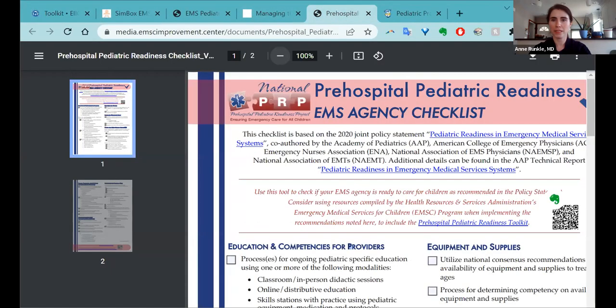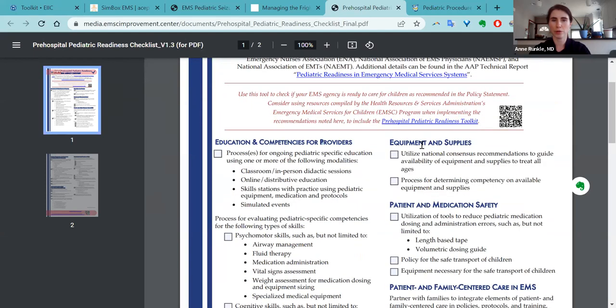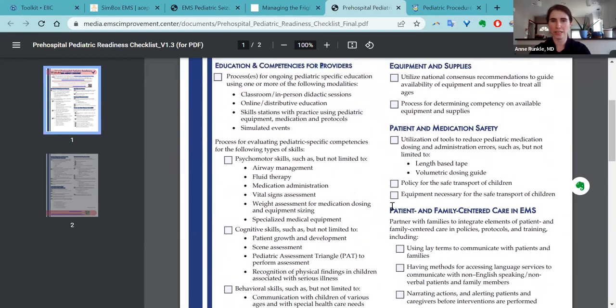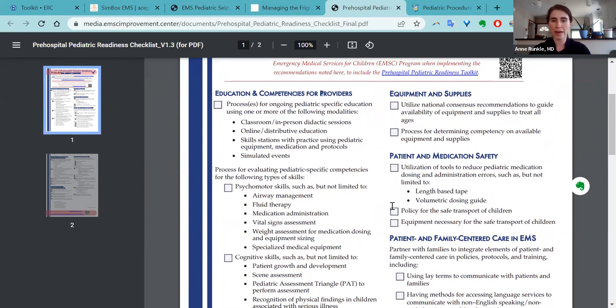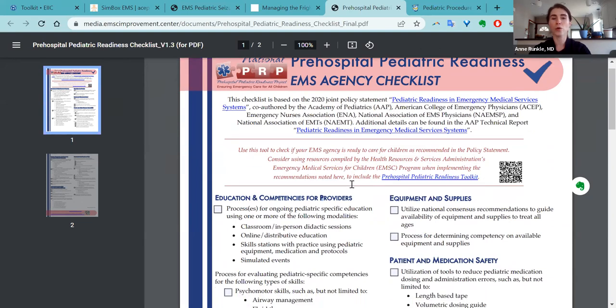You may have seen this before — this is the National Pediatric Readiness Checklist. This is going to roll out as a survey to EMS agencies in 2024. It's a two-page checklist that goes through seven different areas, including education, equipment, patient and medication safety. To prepare everybody for answering this and to take the best possible care of children, we decided to develop a toolkit starting last November. This was released in 2022, which corresponds to every single item in this checklist.